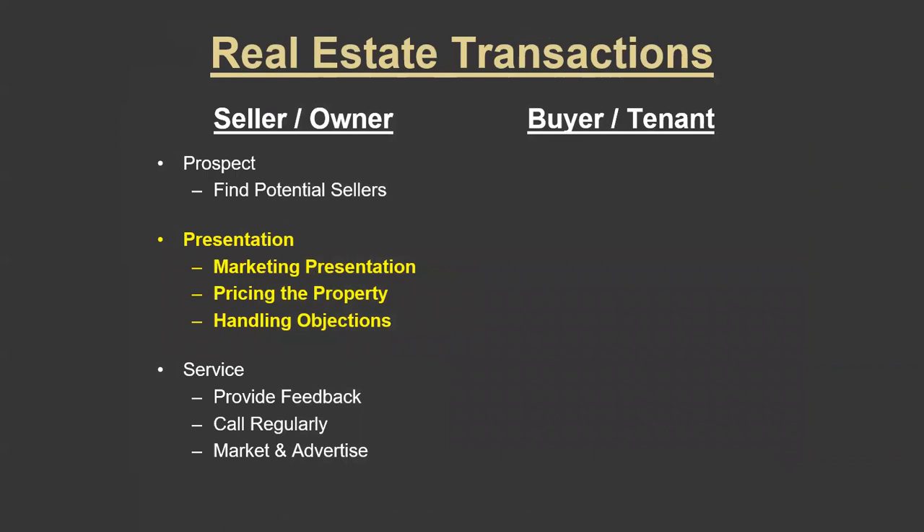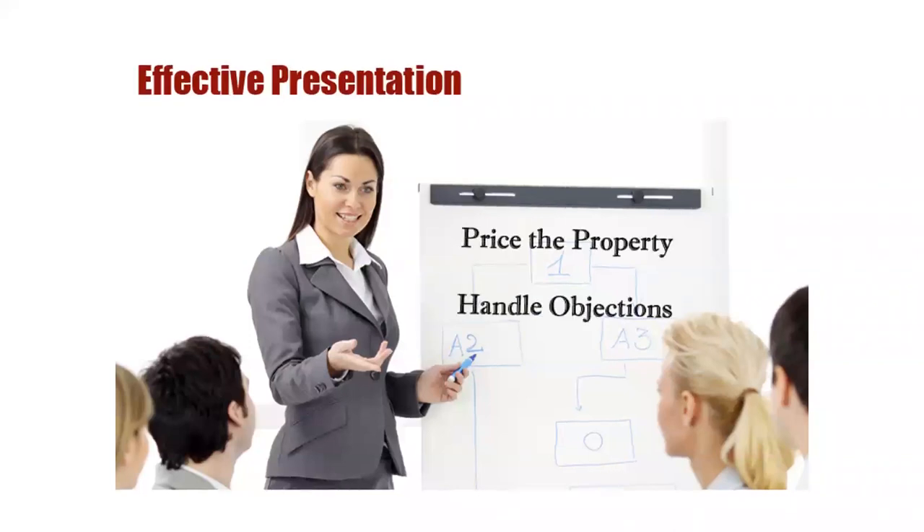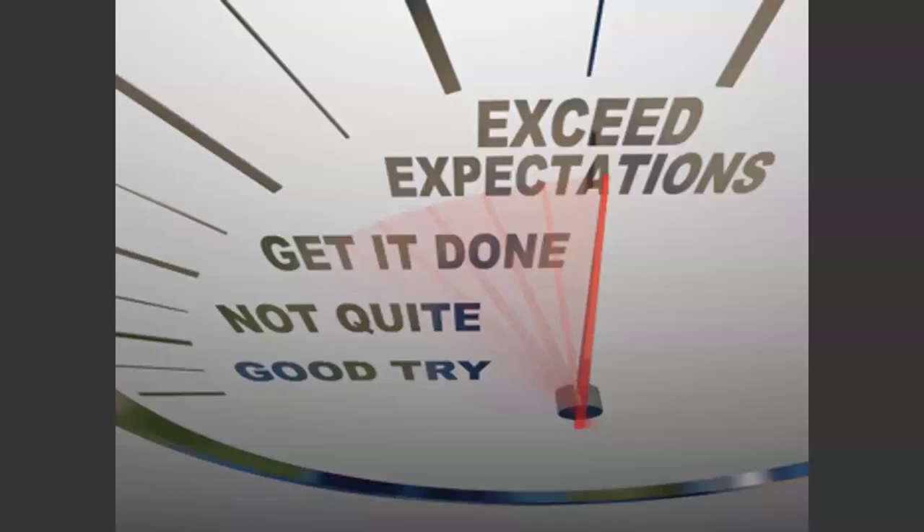The second part of working with sellers is doing a presentation. Once you find someone planning to sell or buy, you've got to make a great presentation, evaluate the marketability and potential sales price of the property, and handle objections the owner will raise. Every owner thinks their property is worth more than it is. Finally, you must deliver exceptional service: maintaining ongoing communication until the property is sold, creating a targeted marketing plan, providing feedback from potential buyers, and negotiating a contract in your client's best interest. That's where your future business comes from.